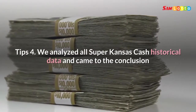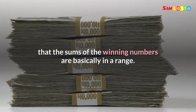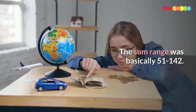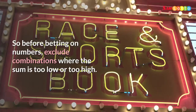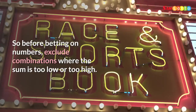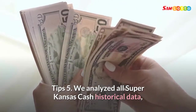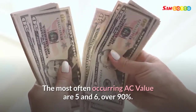Tip 4: We analyzed all Super Kansas Cash historical data and concluded that numbers are basically in a range. The sum range was basically 51 to 142. So before betting on numbers, exclude combinations where the sum is too low or too high. Tip 5: We analyzed all Super Kansas Cash historical data and the most often occurring AC values are 5 and 6, over 90% of the time.